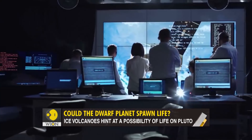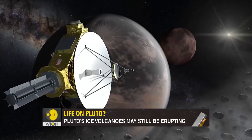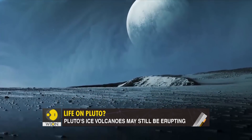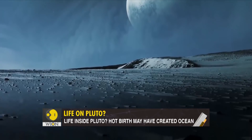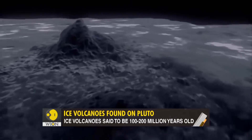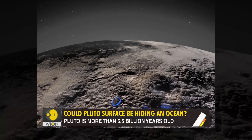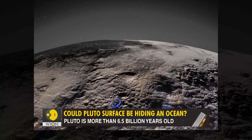These questions have excited scientists. They know where this path leads. Volcanoes mean warmth. Oceans mean water. Put together, there's a real possibility that Pluto once had warm water — perhaps it still does. And where there's warm water, there is always a chance of life.